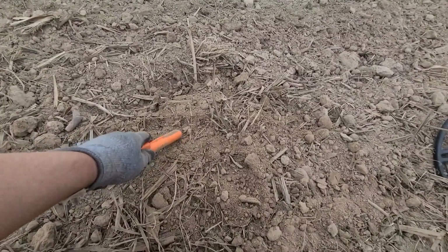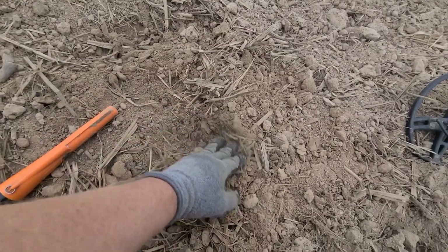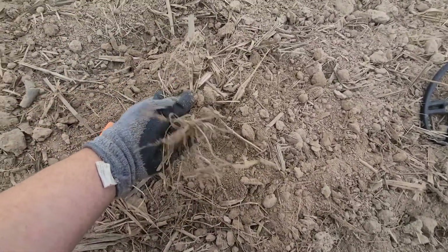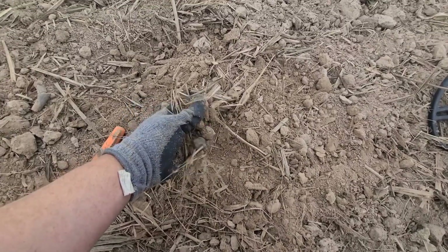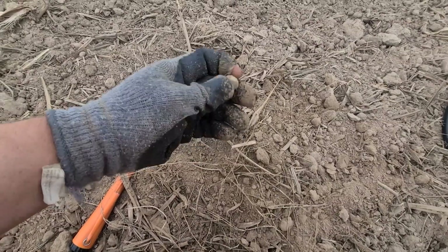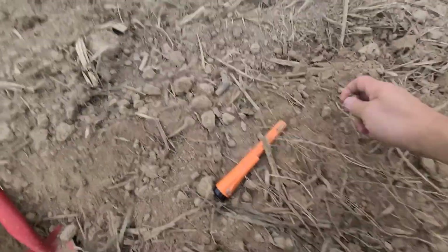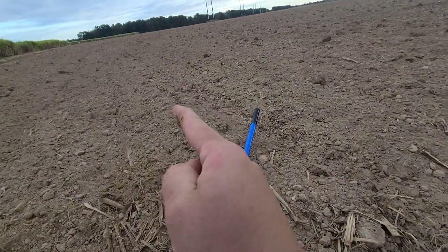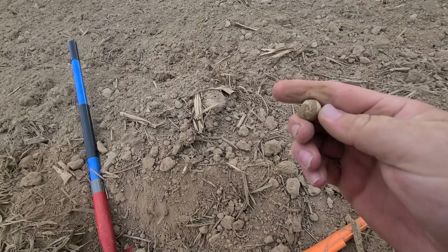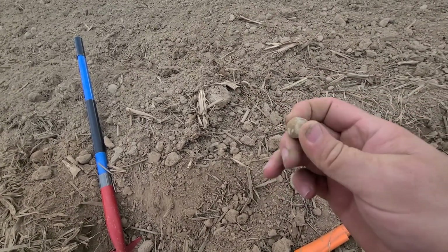Great signal somewhere — right in here. It's in my hand. 69 caliber musket ball, just a few feet away from that other bullet, which turned out to be an infield. Incredible. It's never hunted out.